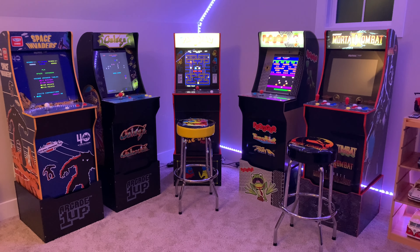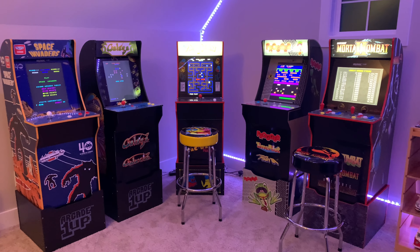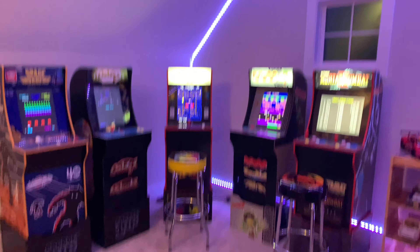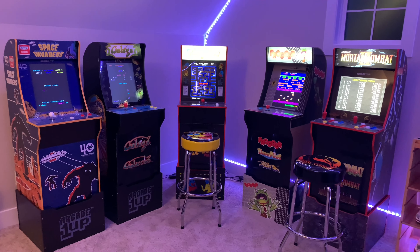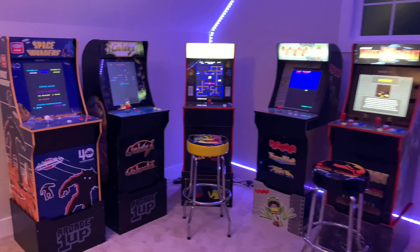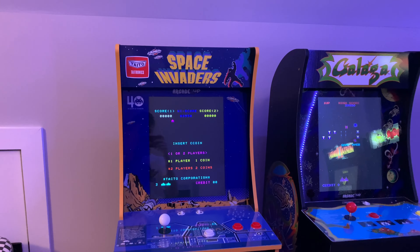Hello YouTube and welcome to our 2021 arcade room update. Here we have our arcade as it is now — we've since moved and are now in a different room. We're just going to show you what our arcade looks like now, so we'll start off over here with Space Invaders on the end.